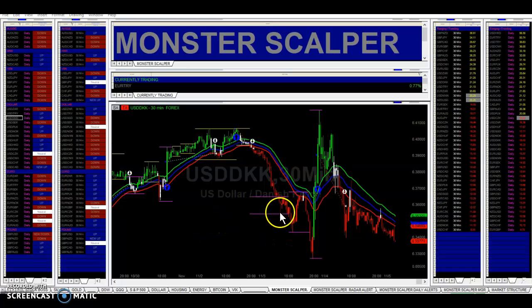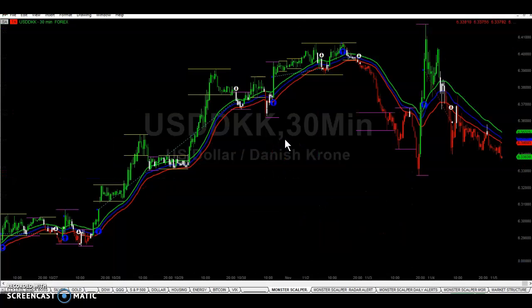This is an update on USDDKK. I wanted to do something a little different — I waited a few days to close this trade to show the importance of getting out on the sell signal. So we bought in, and here was the buy signal.